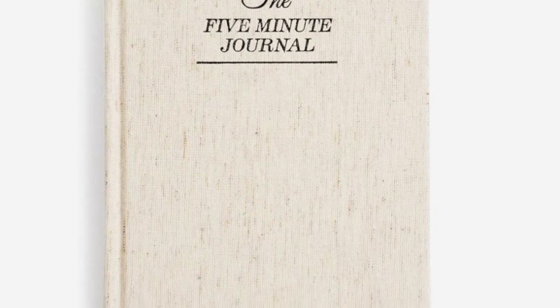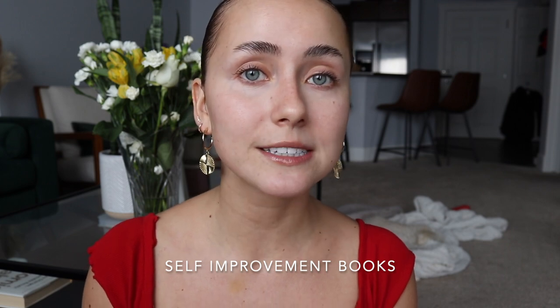The five-minute journal, because gratitude is where it's at. Any kind of self-improvement books like Atomic Habits, The Psychology of Money, The Mountain Is You, or 101 Essays — you can do your own research, although I highly recommend Atomic Habits. That's one I have finished reading and am probably going to read again.